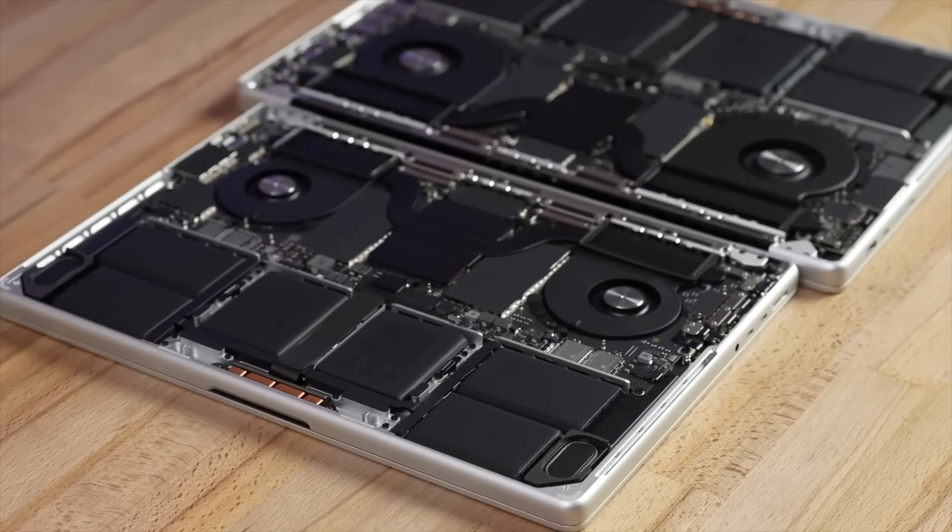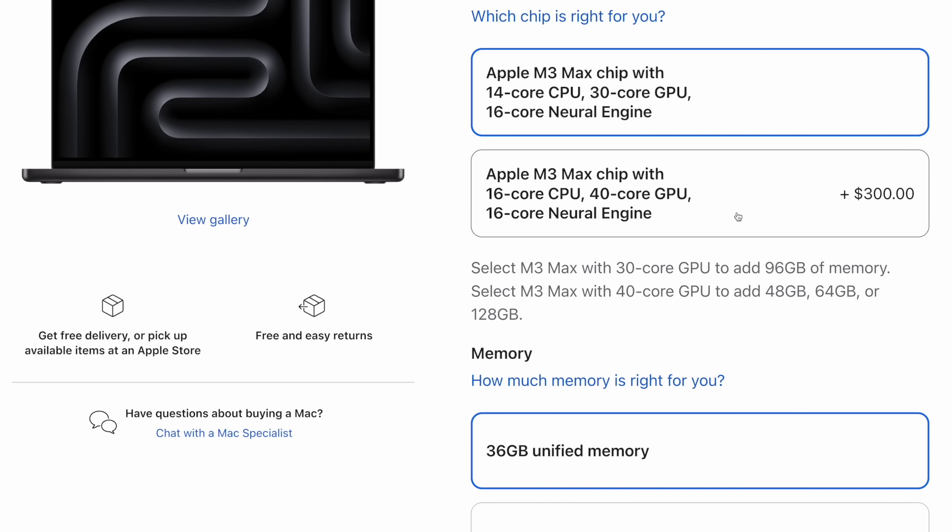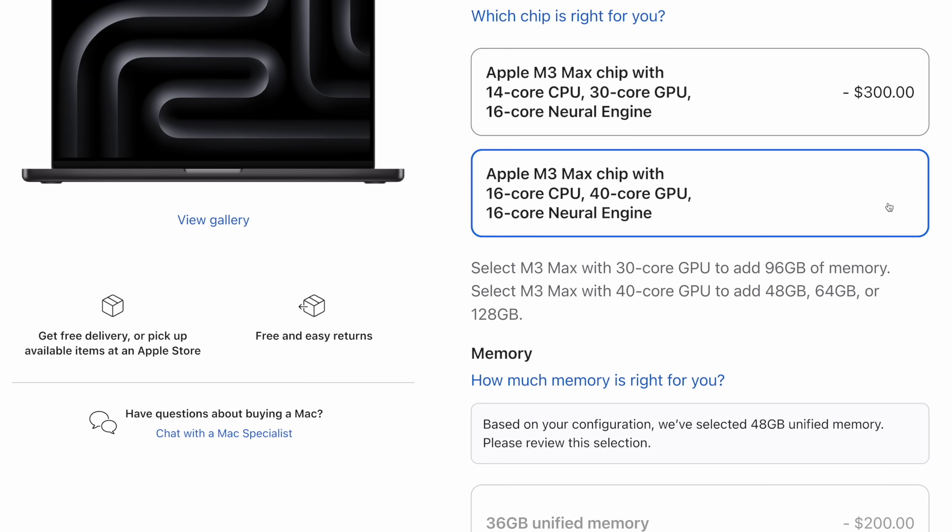For number fourteen, the CPU on the M3 Max is now binned as well, which it never used to be. Before, you could save money and get weaker graphics while keeping the same CPU performance. Now you have to spend more money even if you have no use for the extra graphics performance.